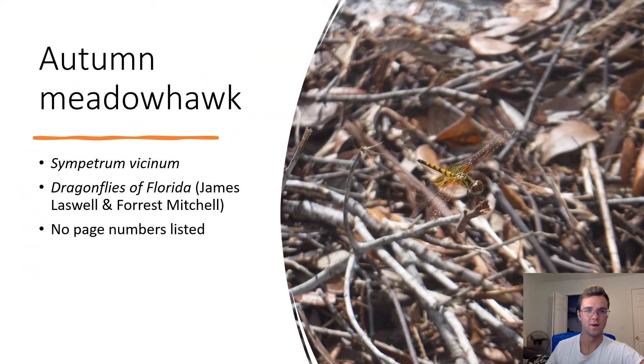Autumn Meadow Hawk. Sympetrum vicinum. Autumn meadow hawks have a black and yellow striped thorax and abdomen with orange wings and eyes. Dragonflies are beneficial for ecosystems due to their tendency to hunt for flies and mosquitoes.